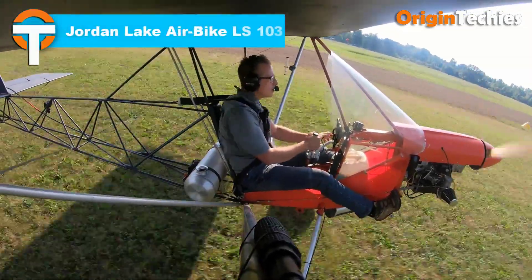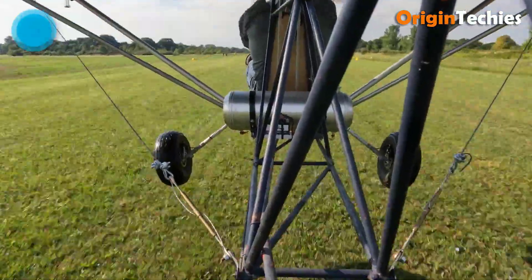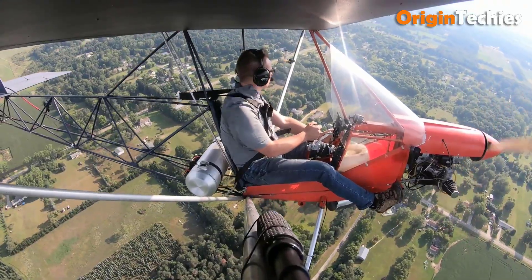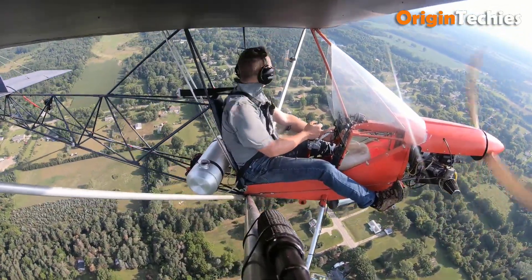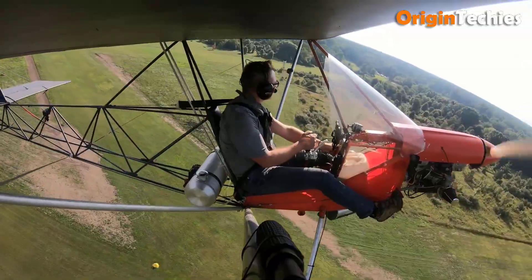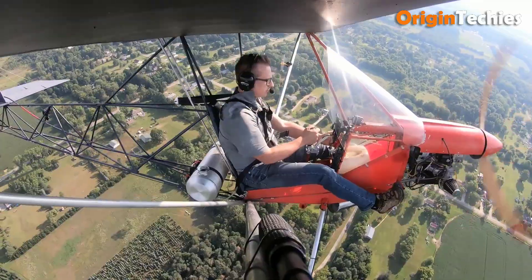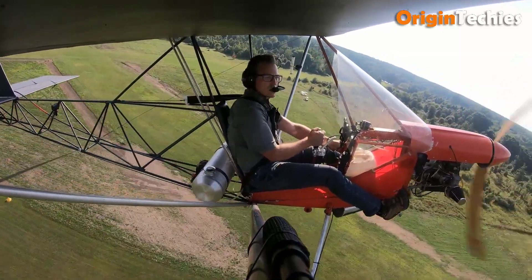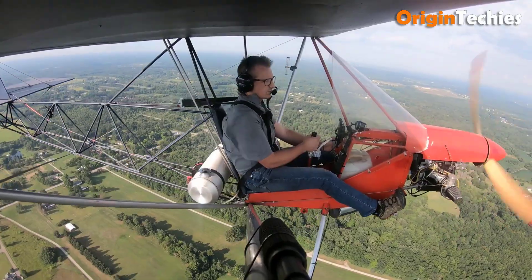Jordan Lake Airbike LS 103. The Jordan Lake Airbike LS 103 is the kind of ultralight that feels like pure open-air fun. With its minimalist steel tubing body and classic wooden wings, it recreates the carefree spirit of motorcycle-style flying, complete with external rudder pedals that give you that authentic air-biking sensation. Powered by a 40 to 50 horsepower Rotax or Hirth engine, it hustles off in just about 150 feet and cruises around 60 mph, while fitting neatly into FAR 103 regulations. Affordable, easy to build, and a joy in the sky.